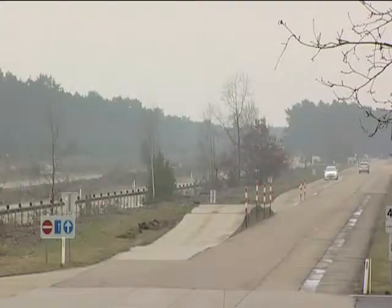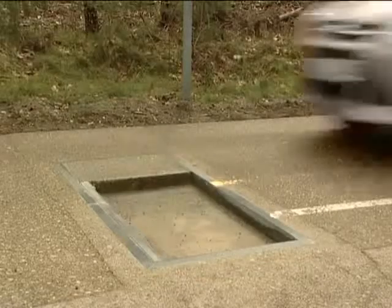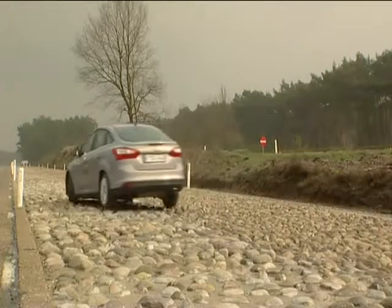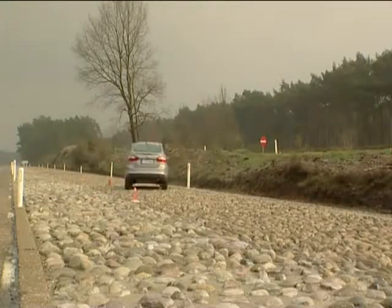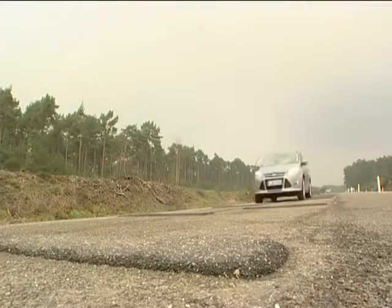At Lommel, special surfaces are used to replicate the effects of potholes on vehicles. Many types of replica potholes are available, and testing can be focused on durability, which involves many thousands of passes, or strength, which involves fewer but higher impact passes.